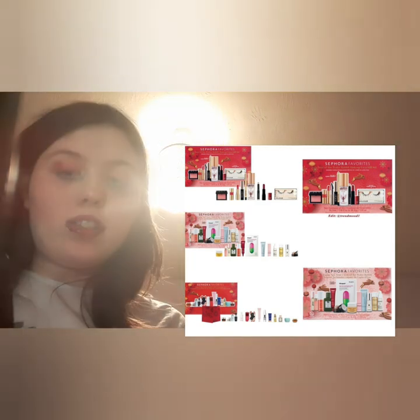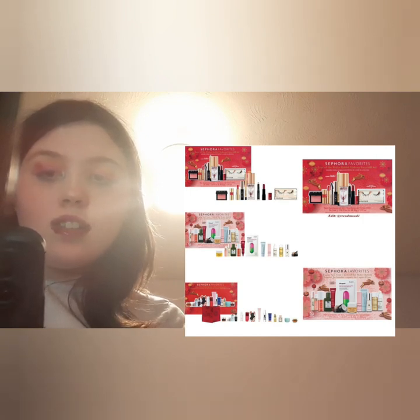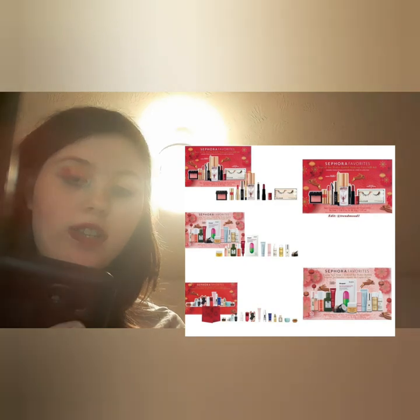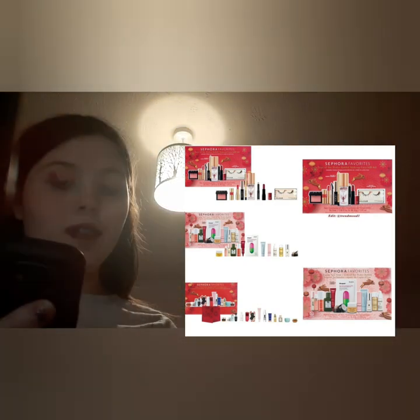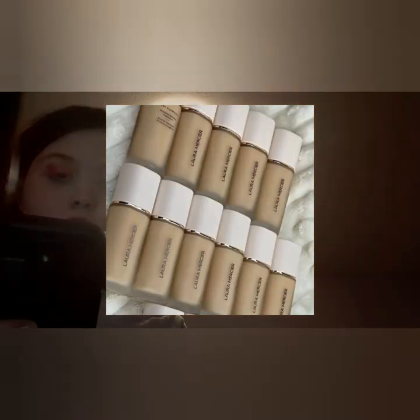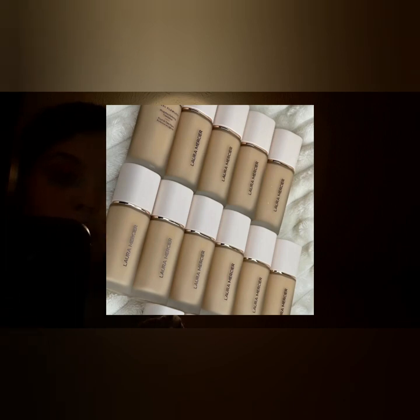Next are the Sephora New Year sets — the Year of the Water Rabbit collection, available online in Sephora Canada and coming to the US. This one has a lot of skincare items including things like vitamin C rose oil. These are sets of many mini products to try, so if you want to sample some of these products the sets are quite interesting.